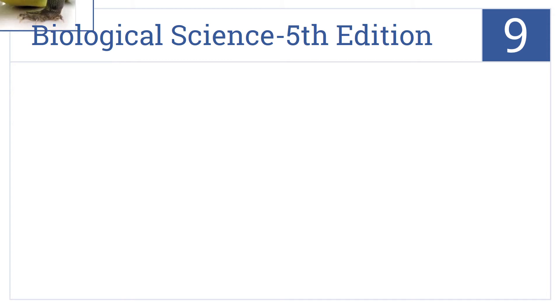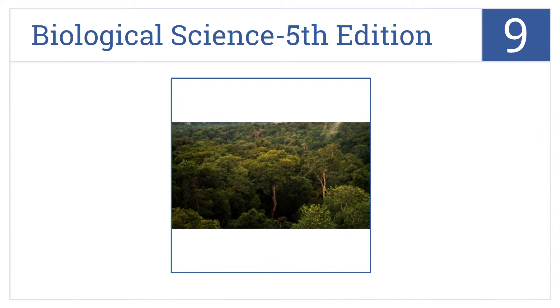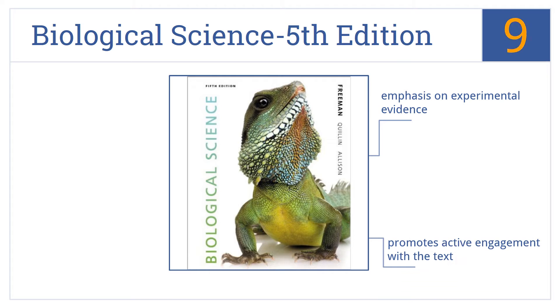At number 9, Biological Science 5th edition is an introductory text that aims to equip students with a strategy to assess their own level of understanding and then learn how to improve. It places an emphasis on experimental evidence and promotes active engagement with the text. But the book's material is low quality.